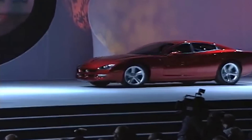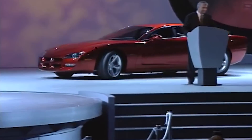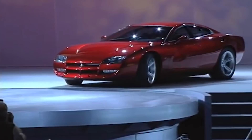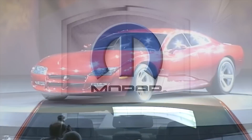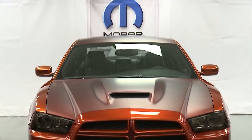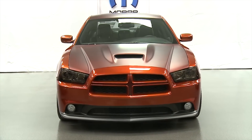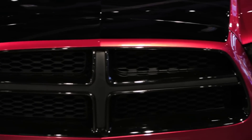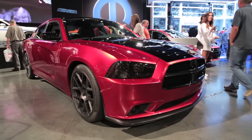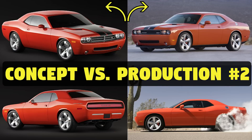Hey guys, today we have another video on the Dodge Charger. I'm bringing you a list of five of the most recent Dodge Charger concepts. We'll be starting with the original 1999 Charger RT concept and moving all the way up to the Super Charger concept from this year's SEMA show. These were all really cool concepts with great features and visuals, so for each one we're going to go in depth at what they have to offer. If you haven't already, make sure to check out my other concept car videos such as Dodge and Chrysler concepts as well as concept versus production.